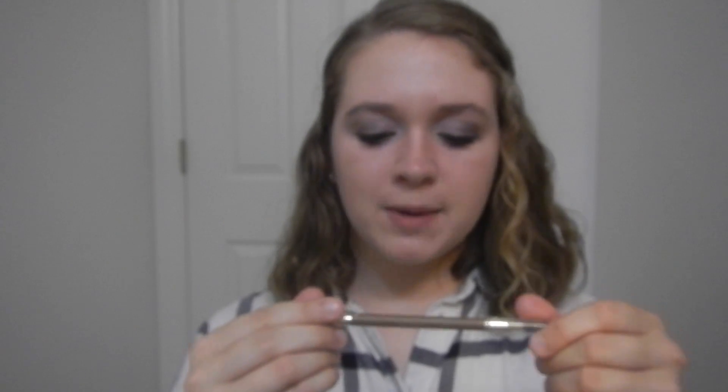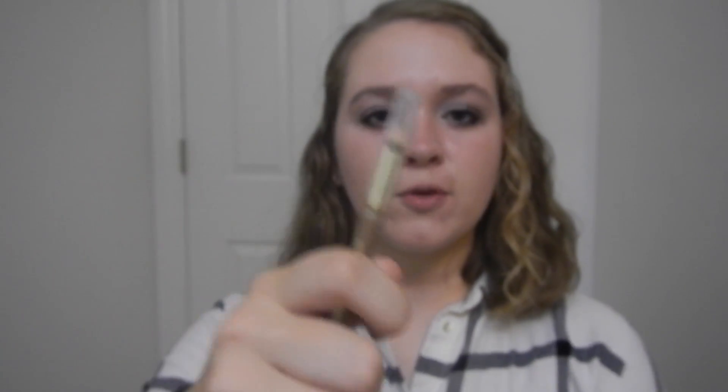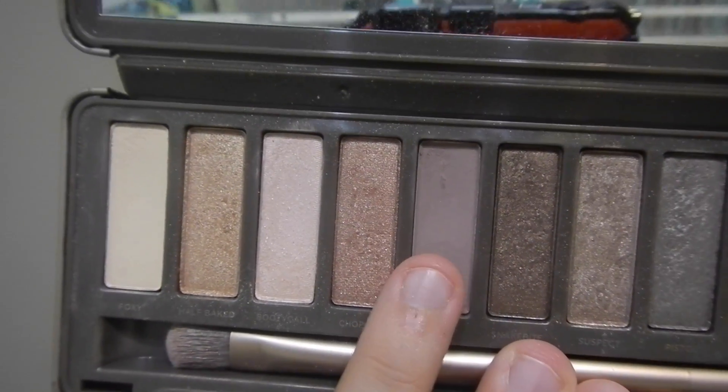For my eyebrows, I'm taking this Brow Stylist Designer Eyebrow Pencil by L'Oreal. I'm going to spool up my brows first. This color is too blonde for my eyebrows — I have somewhat blonde hair but mostly brown — so I actually use the shade Tease from the Naked 2 palette, which is a brown. It's a bit too brown but it works. I'm just applying it sparsely to my eyebrows and then spooning it out so the product goes through evenly.